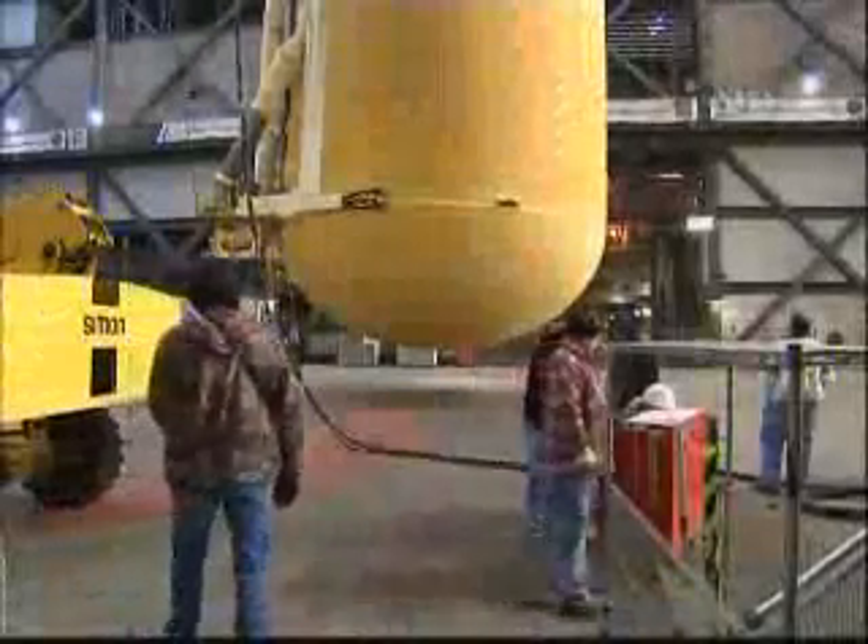Before the shuttle rolls to its launch pad, the tank and twin solid rocket boosters will be attached to Discovery for its targeted March 18 liftoff.